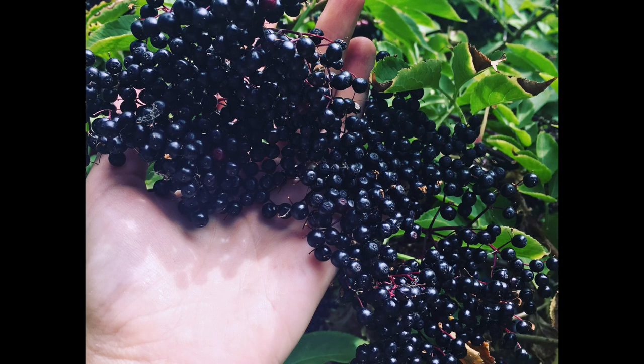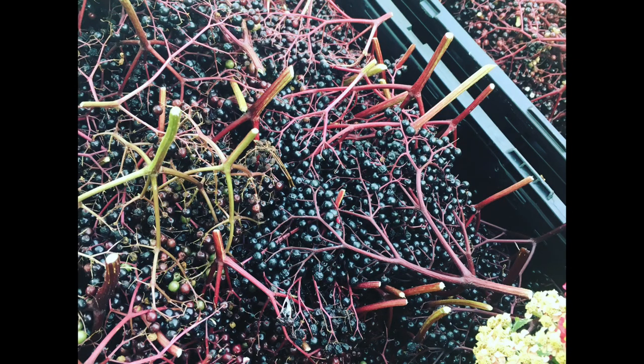Each elder can produce between five and 25 pounds of fruit per shrub, so when planting them be aware to plant an appropriate amount. At maturity they can produce a whole lot — it's hard for most people to use 25 pounds of elderberries unless you're sharing with friends, which is a great idea.